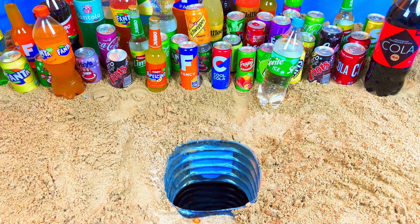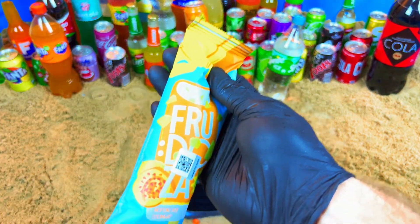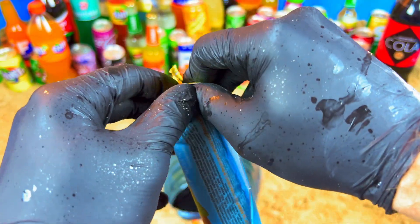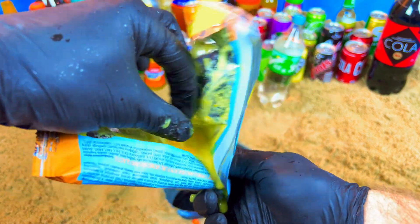Now I want ice cream - give me ice cream! Yeah, yeah, ice cream! Let's open. But it's very bad ice cream - where's the ice cream?